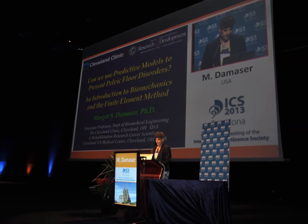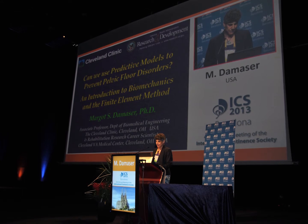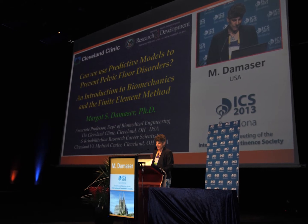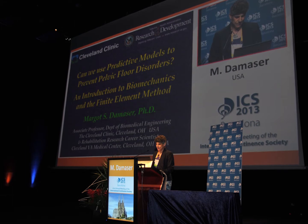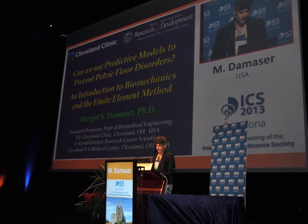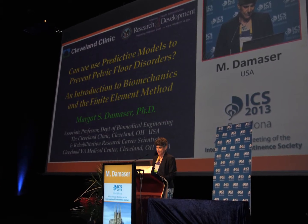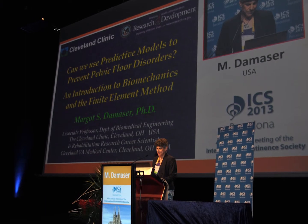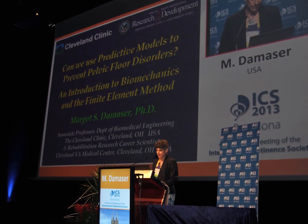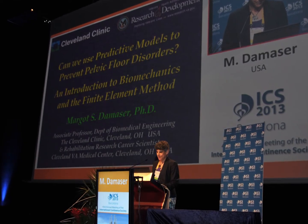Margot Damasser is a bioengineer and also the director of the Urological Biomechanics Laboratory located at the Department of Biomechanical Engineering in the Urological and Kidney Institute at Cleveland Clinic and the St. Louis Stocks Cleveland Medical Center in Cleveland, Ohio. She has multiple research projects, especially biomechanical analysis and kinematics and dynamics of the pelvic floor. She is associate professor in the Cleveland Clinic Leonard College of Medicine.